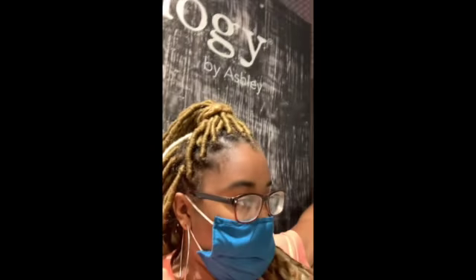Hey y'all, welcome back to the channel. So me and Jahad are at Ashley's. We are shopping for a new living room set and maybe a dining room set.